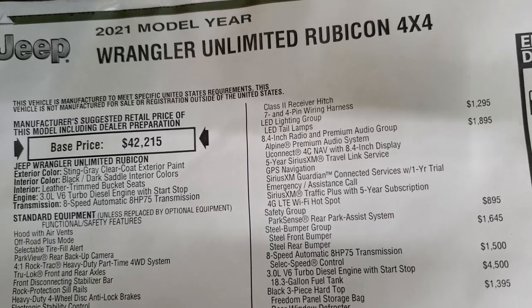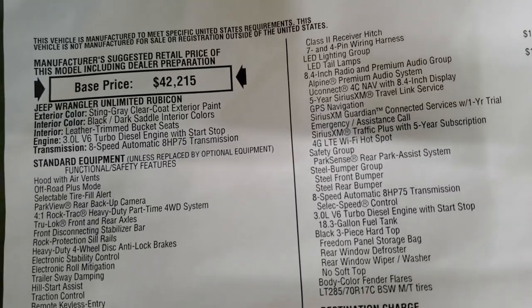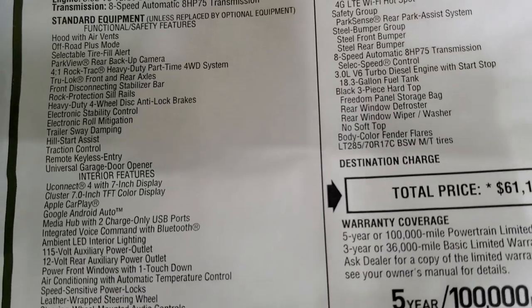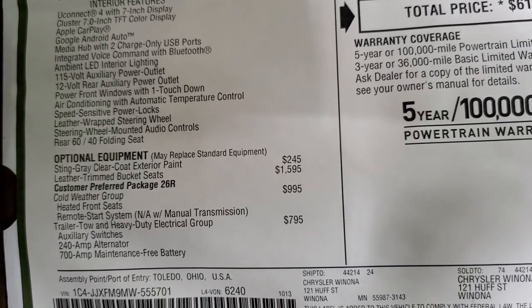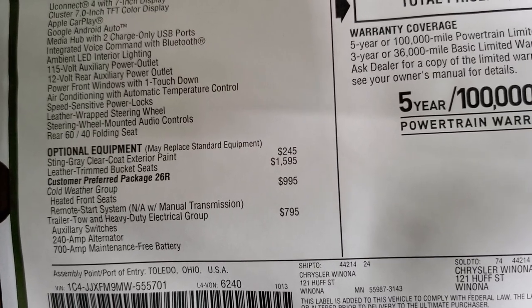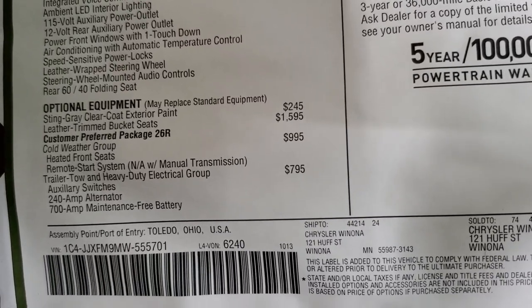This is a 2021 Wrangler Unlimited Rubicon 4x4 with the 3-liter V6 turbo diesel and 8-speed automatic transmission. Everything on the left is your standard equipment. Sting Gray clear coat is $245. The leather-trim bucket seats are $1,595. This one has the cold weather group, which gives you remote start, heated seats, and a heated steering wheel. The trailer tow and heavy-duty electrical group is $795.